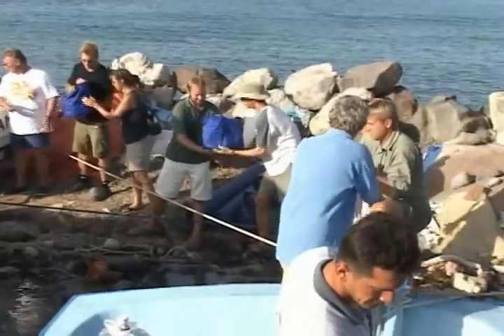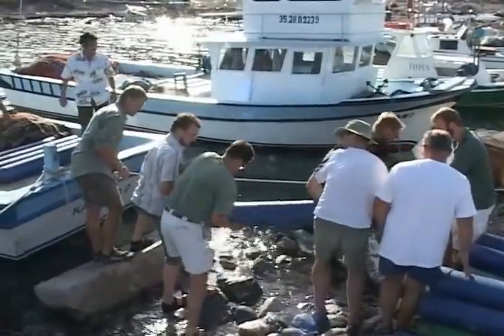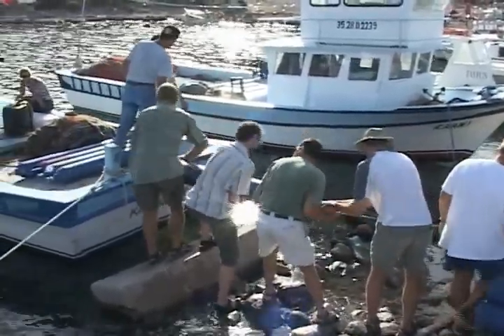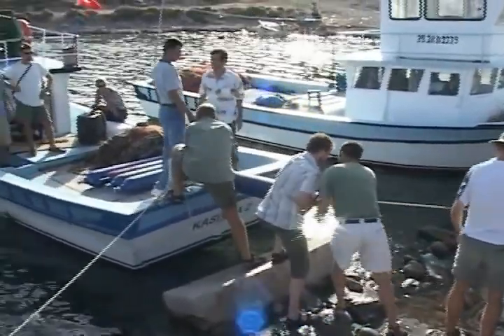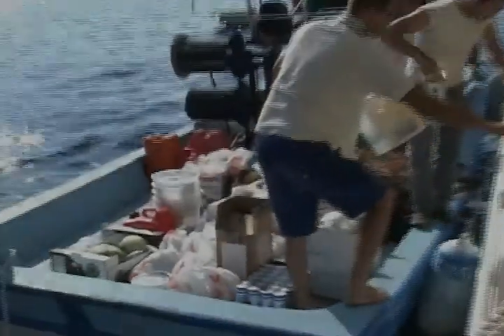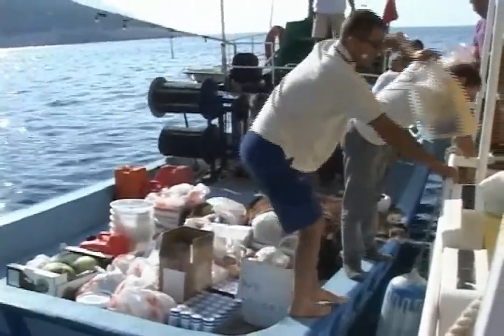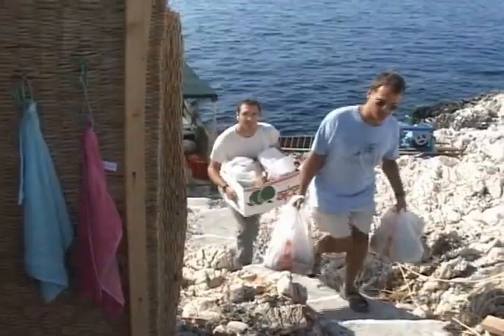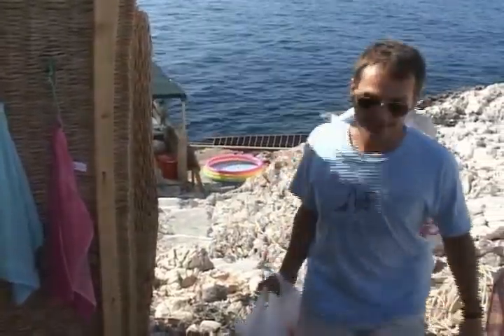This part of the Turkish coastline is well known to many in INA, as it lies just minutes beyond Tektashburnu, the site of a 5th century B.C. classical Greek shipwreck excavated between 1999 and 2001. Our earlier success in overcoming the logistical difficulties of living, diving, and working at Tektashburnu made the current INA team uniquely qualified to carry out the excavation at nearby Kizilbarun.